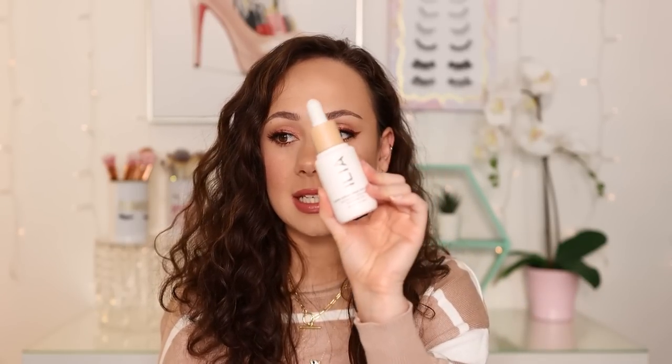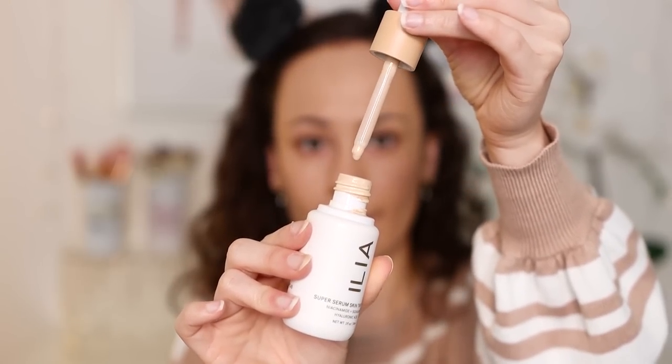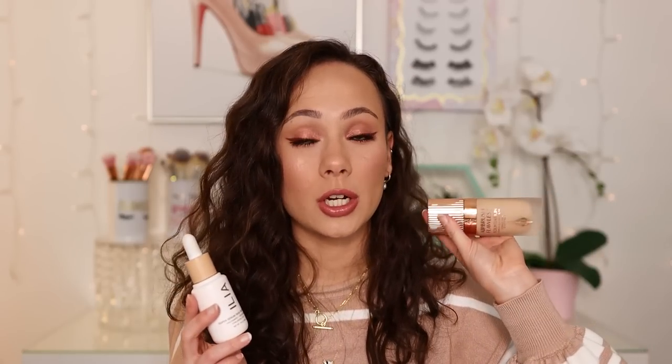Finally, we have the Ilia Super Serum Skin Tint. When I tried this on its own, I did not like it at all. But what I discovered was that I loved it for mixing into other foundations that were a little too thick or too full coverage — like the Charlotte Tilbury. This has been my secret weapon, especially for stick foundations like the Hourglass Vanish. It makes stick foundations blend so seamlessly on the skin. If a foundation is too matte or too thick, this fixes it — thins it out, makes it more natural and a little more glowy. Highly recommend.